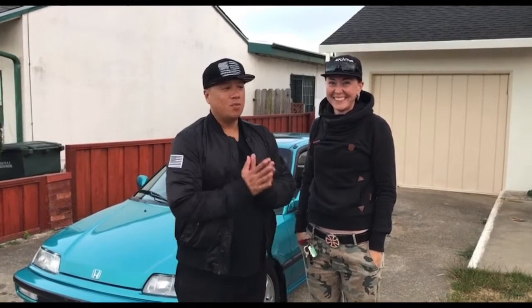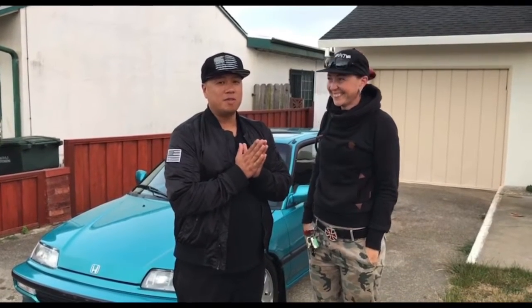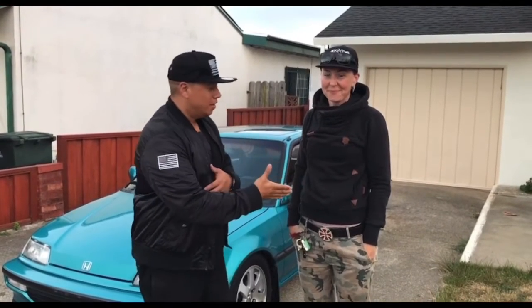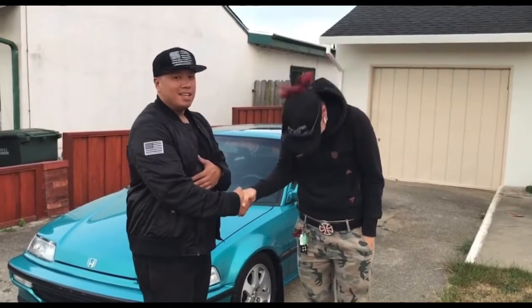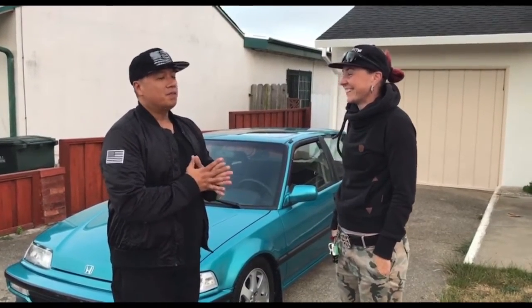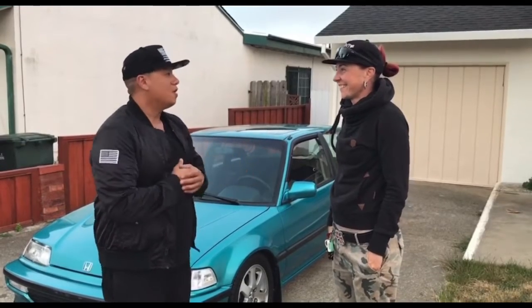Hey, it is time! We have found the newest buyer for our 1991 Civic SI. This is Cetera from Petaluma. I wanted to congratulate her on her purchase today. So again I wanted to ask Cetera, what attracted you to our car?